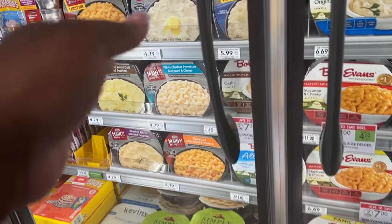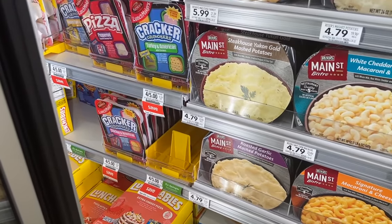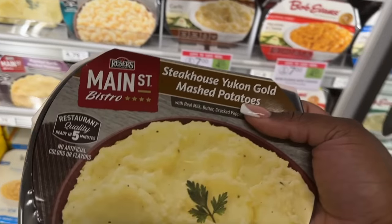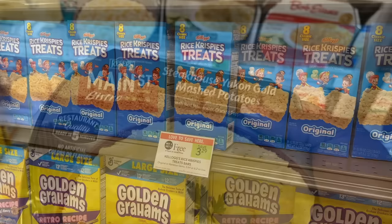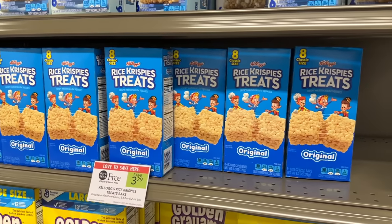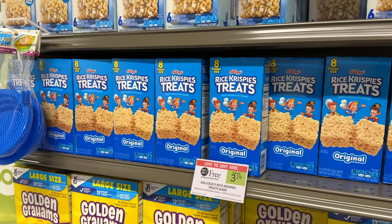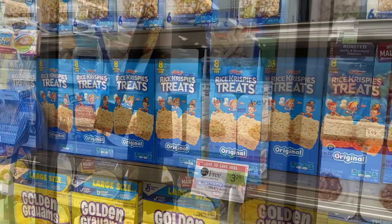The Resource sides are buy one get one for $4.79. I'm picking up one because we have a digital coupon for $1.25 off, making that one side $1.14. The Kellogg's Rice Krispie Treats are buy one get one for $3.29, and there's a $1 off two coupon on the Kellogg's website, making your cost $2.29 for two boxes, or $1.14 each.